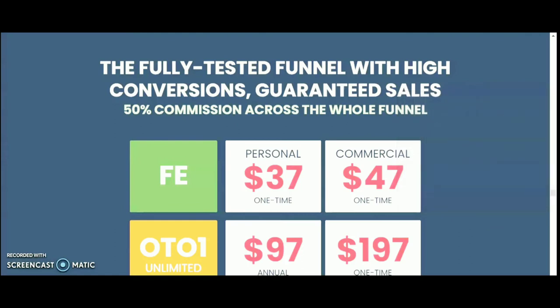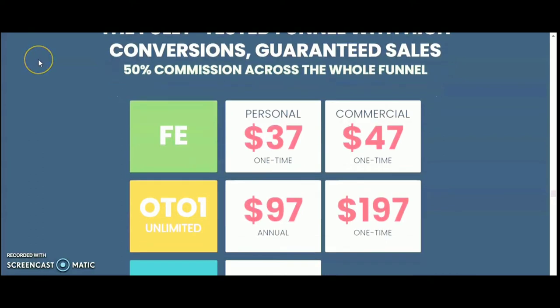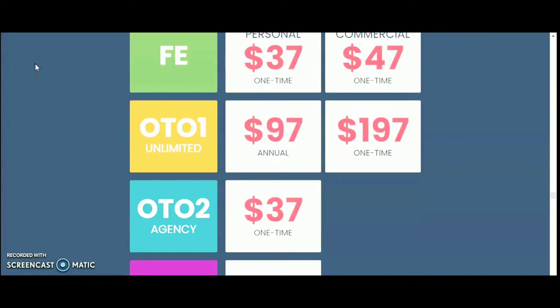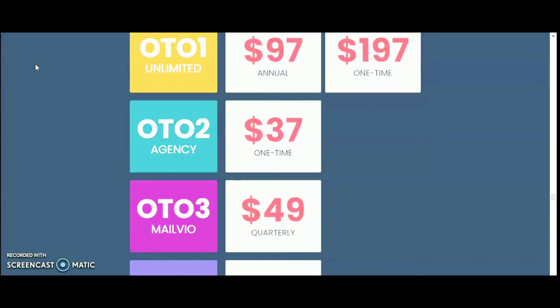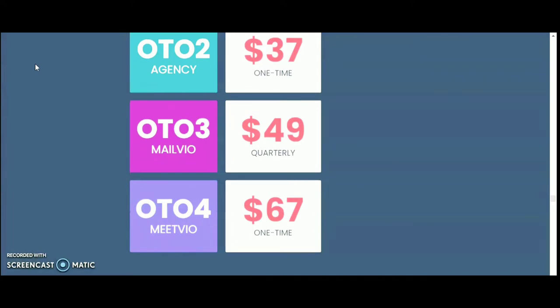This is a tested funnel with high conversion and guaranteed sales, with 50% commission across the whole funnel. FE Personal is $37 one time, and FE Commercial is $47 one time. OTO 1 Unlimited is $97 annual or $197 one time. OTO 2 Agency is $37 one time. OTO 3 Mailvio is $49 quarterly. OTO 4 Meetvio is $67 one time.